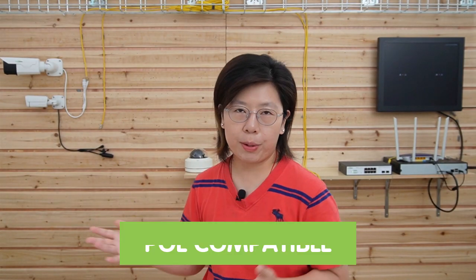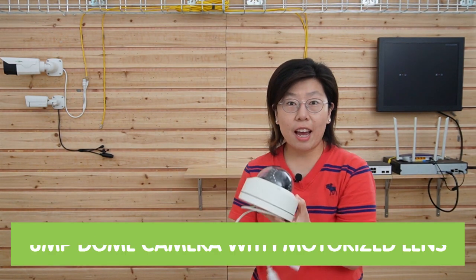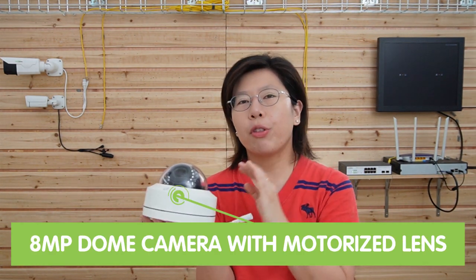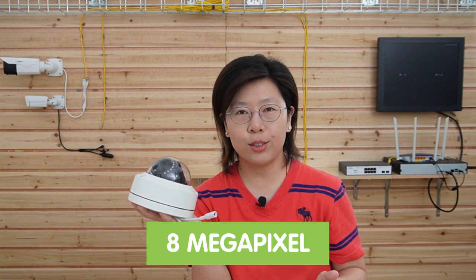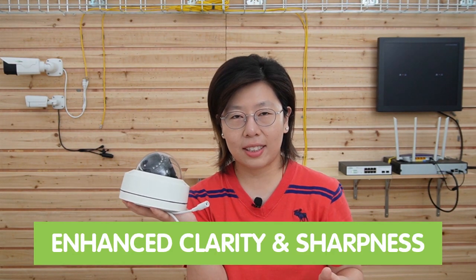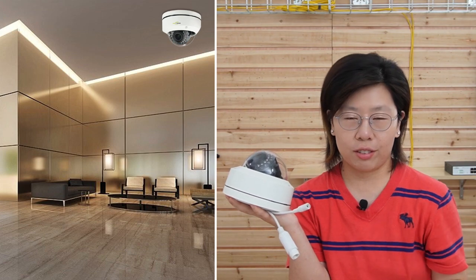They're both POE compatible. Last but not least, we have the 8MP dome camera with motorized lens. This camera can capture every detail with 8MP high resolution and provide enhanced clarity and sharpness. The large field of view ensures every corner of your space is covered. The dome shape can seamlessly blend into the surroundings, which is ideal for both indoor and outdoor surveillance.